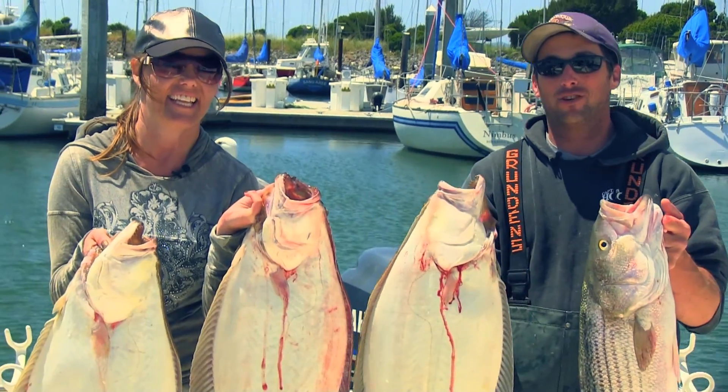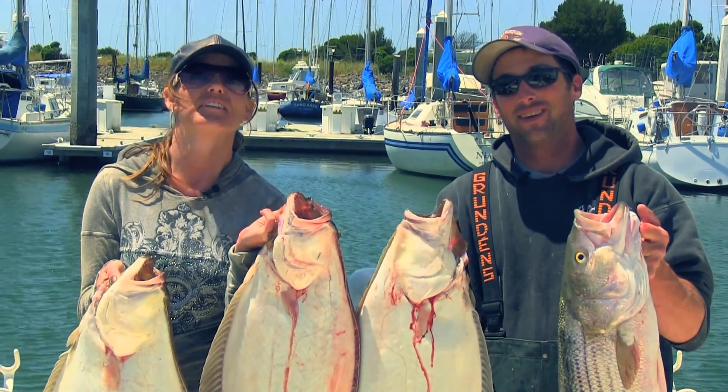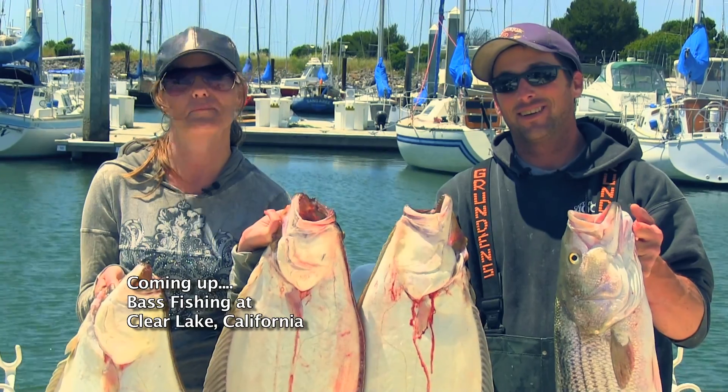Halibut, striped bass, live bait fishing in San Francisco Bay on Longfin. LongfinSportFishing.com — check them out, guys.